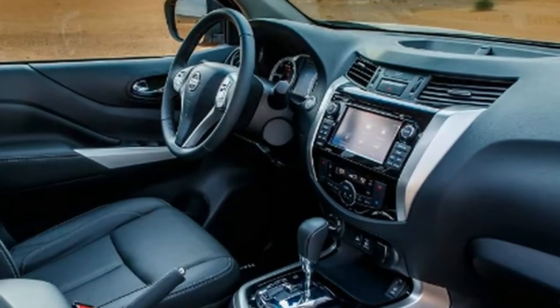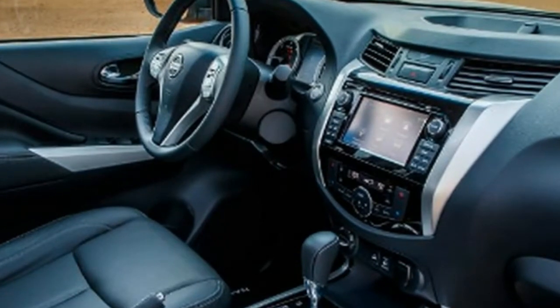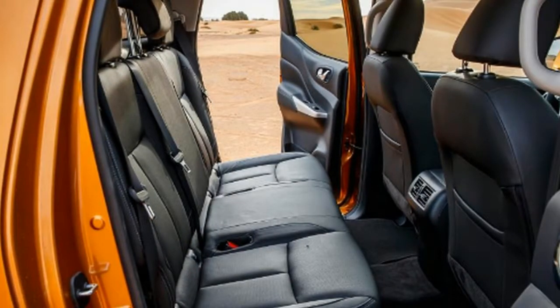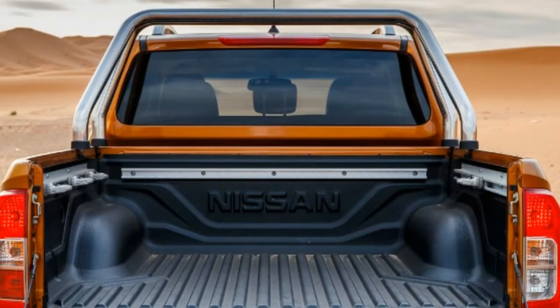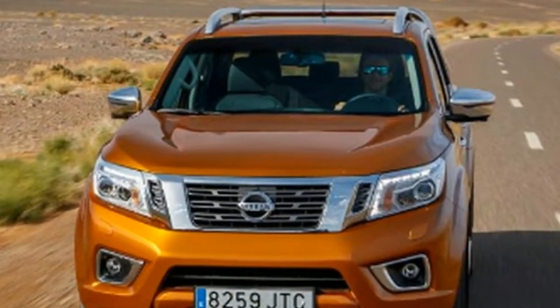An attractive feature of the Navara is the optional hardtop for the pickup bed. It has a pretty low roofline but is great from a security point of view, with remote locking hooked up to the central locking system. You can also secure the load bay with a pricey aluminium tonneau cover, and there's a lockable plastic toolbox option too. Trim levels from the Ascenda up feature Nissan's intelligent key system, while all models feature a Nissan-approved alarm, anti-theft immobiliser, central locking, locking wheel nuts, and a spare wheel lock.